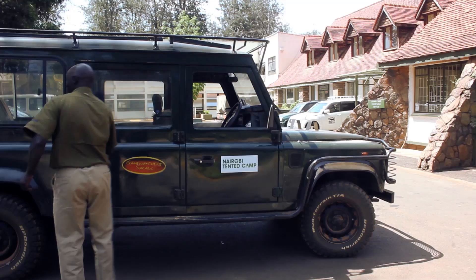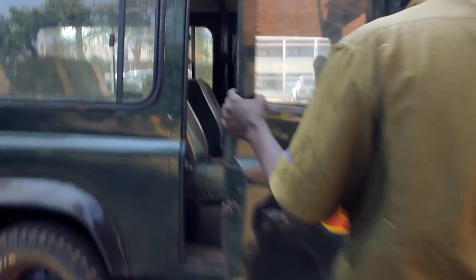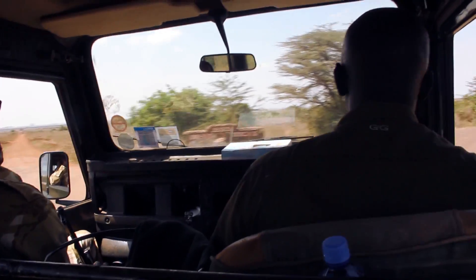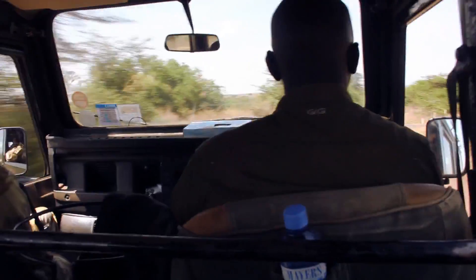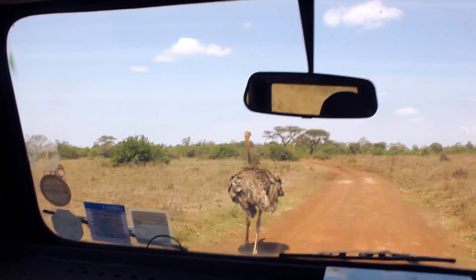Let's get started. This camp is located within Nairobi National Park and it's actually the only accommodation available there. Driving in, we encountered a Maasai giraffe, which was shy and ran away, and we also had to stop for an ostrich to cross the road.